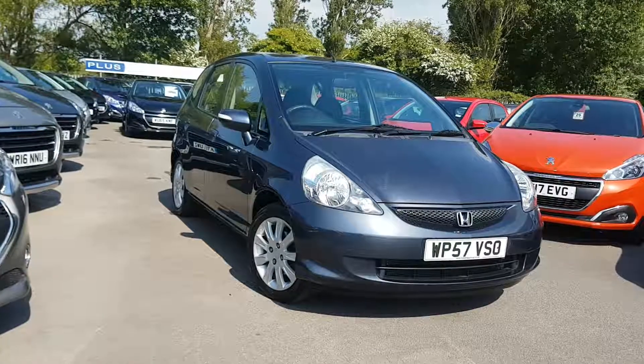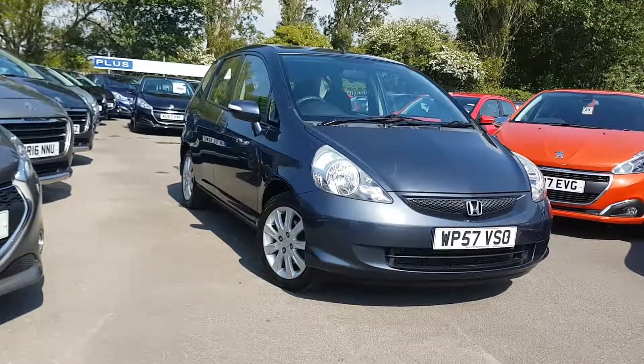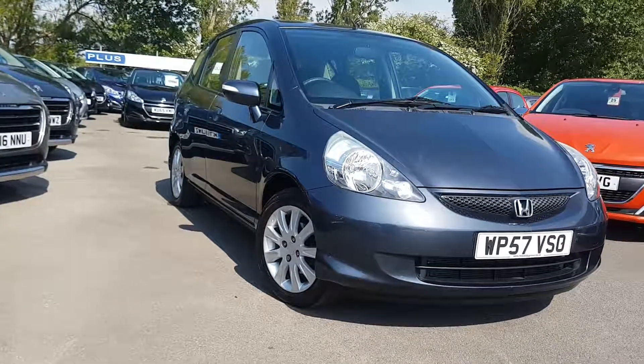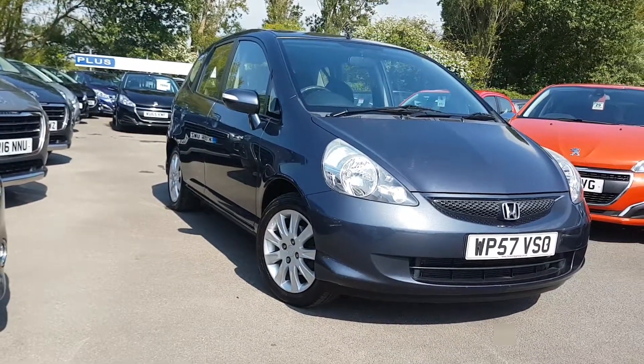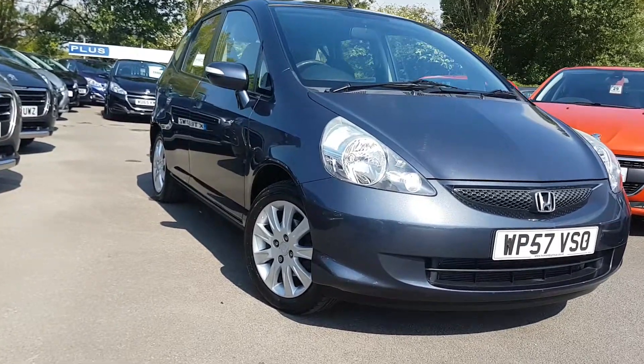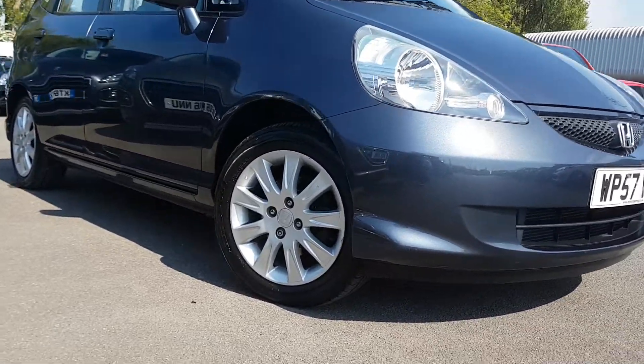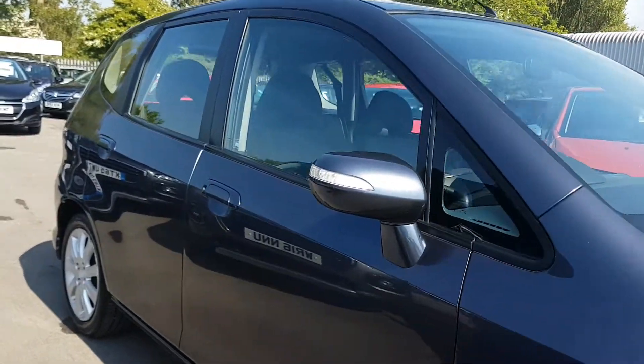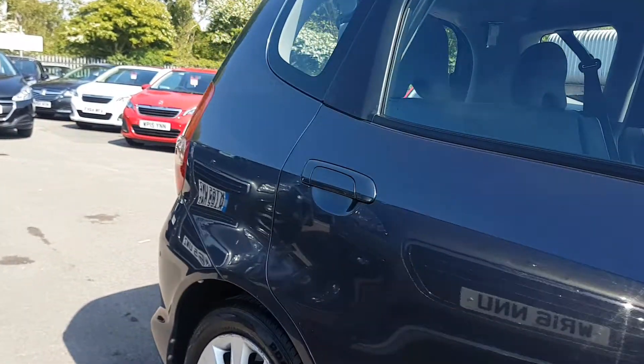We've just bought in this lovely little Honda Jazz — it's the petrol version, on a 57 plate, with just around 60,000 miles on it and it's just immaculate. Nice alloy wheels and really nice paintwork.